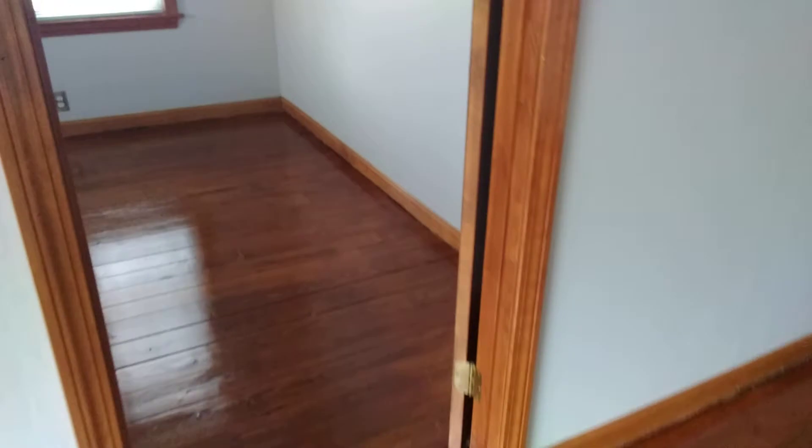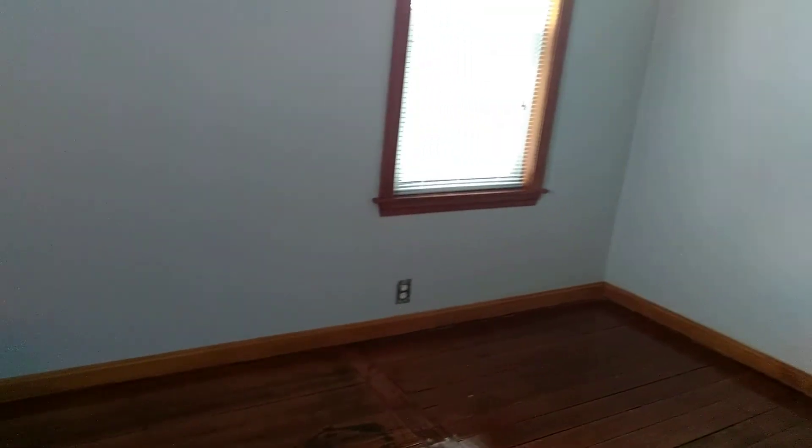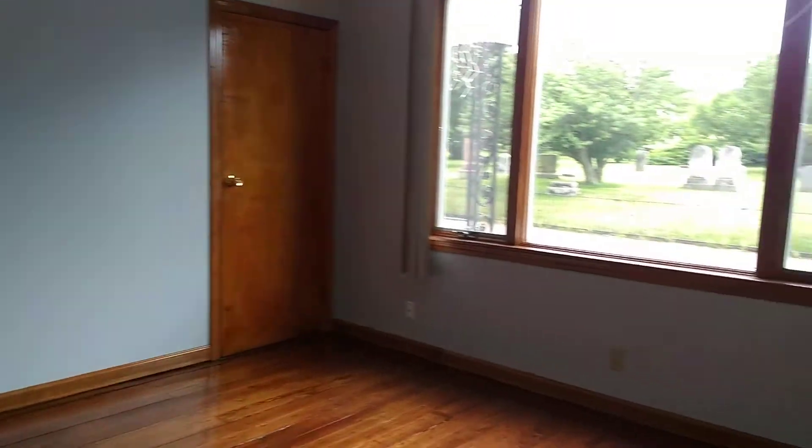Hardwood floors have been refinished with a nice shine. Walls have been repainted as well. Here is the first bedroom. We're going to head out back to the living room dining room area. Plenty of nice lighting as well.